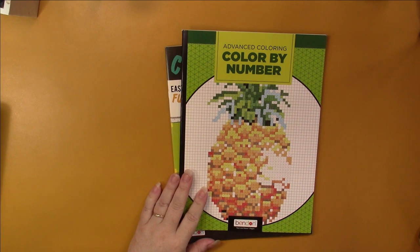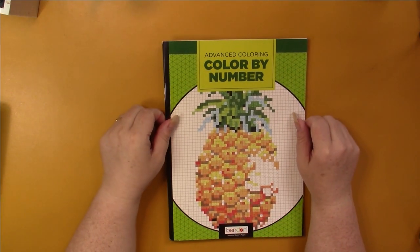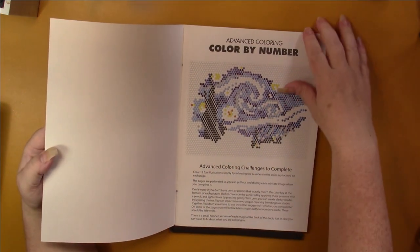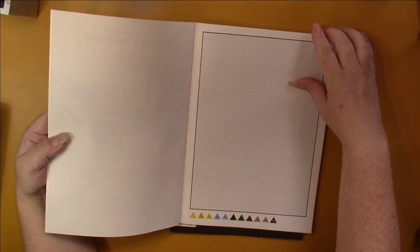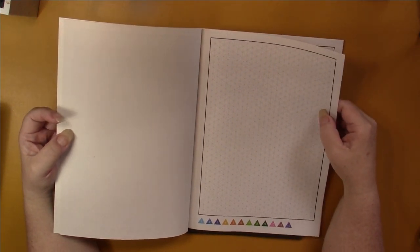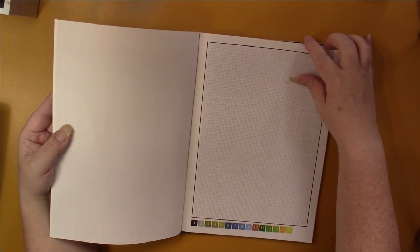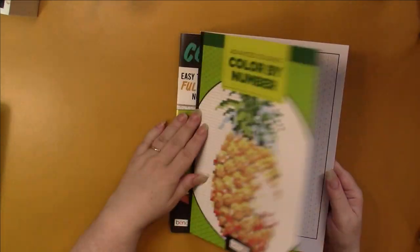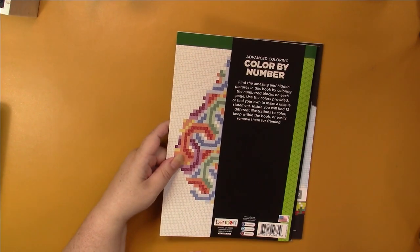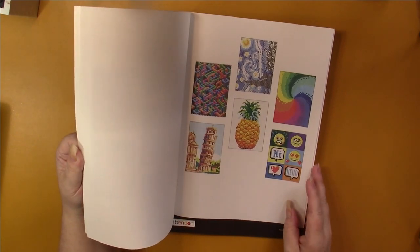From last video I also missed these two books — these are the advanced coloring color by number books by Benden. I have the one with pineapple on the top and I've never colored in these, but these are much better than the other ones I showed you. These are single-sided and the paper is just a little bit better than the newspaper-y print paper used in children's coloring books. They show you the answers too — cool, I didn't know that!